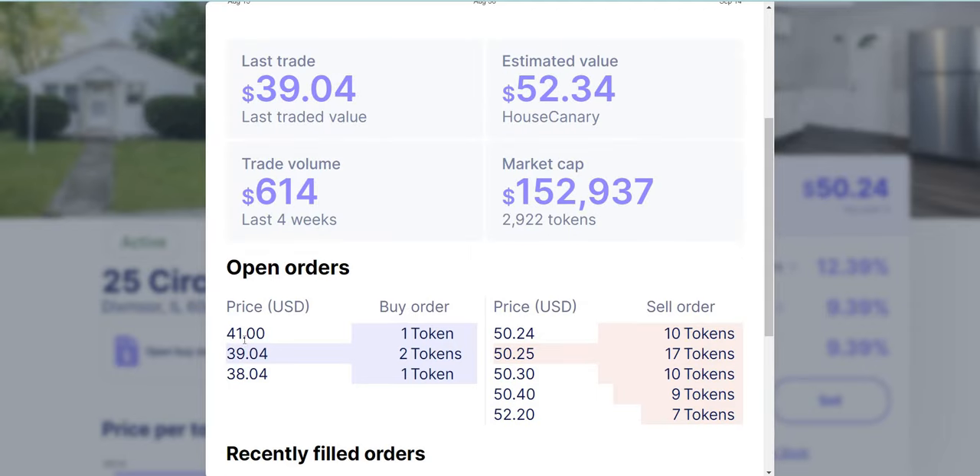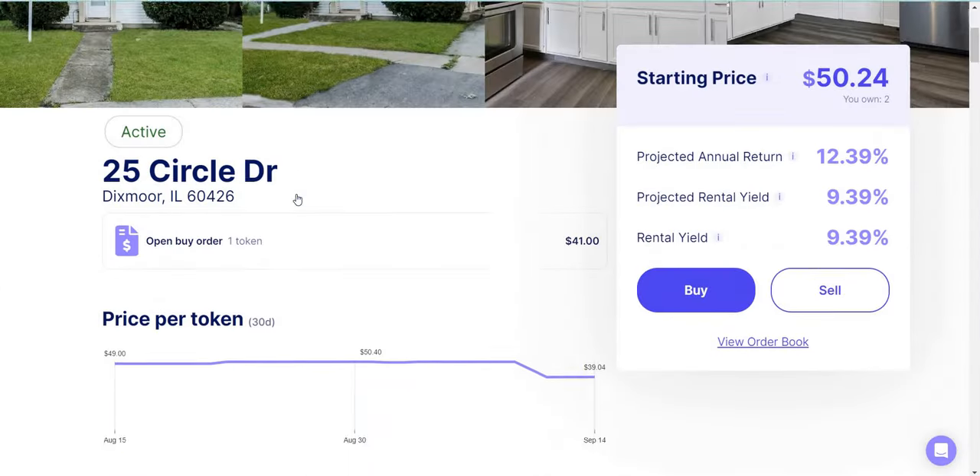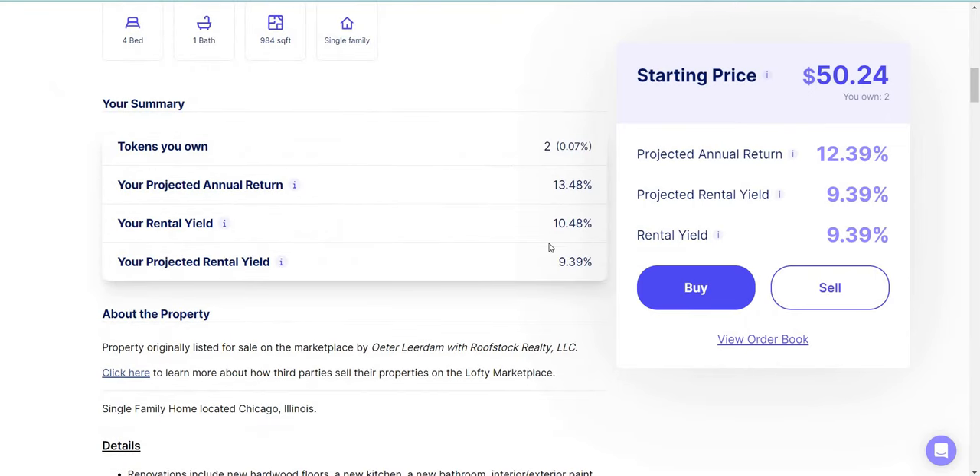This is my current order — I put in an order for $41, and that's the highest bid right now. No one else wants to buy this property at that price. The sellers want to sell it for $50, but I'm not paying $50. I'm just going to wait. Eventually one of these sellers will get annoyed and sell at $41. At that point I'll get a bargain and my rental yield will go over 10%. That is the strategy.